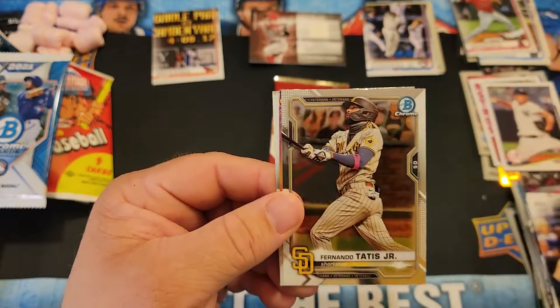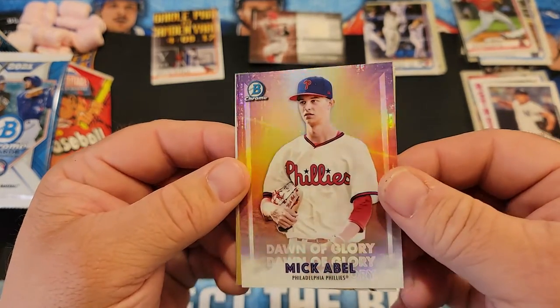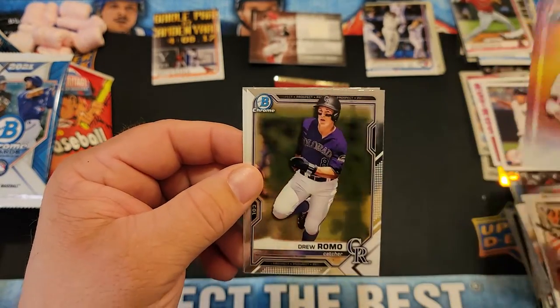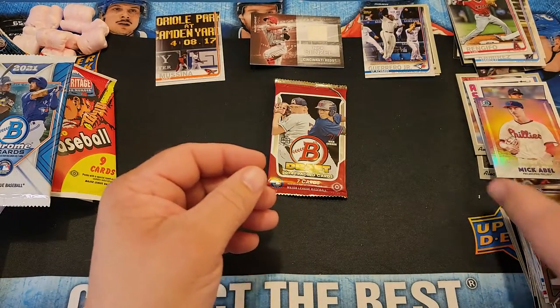We'll save the 2014 for last, go with the Bowman Chrome. So we've got Luis Rias, Fernando Tatis Jr. — pretty card, it's got a little refractor look to it — Dawn of Glory, Mick Abel, Drew Romero, and Gabriel Rias. No autographs, no nothing.